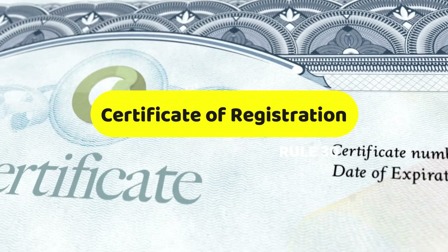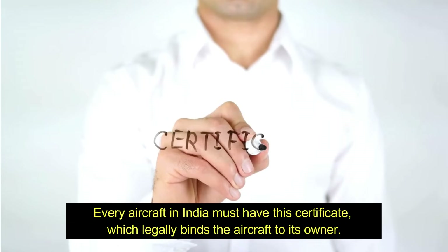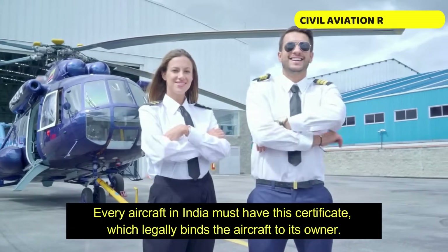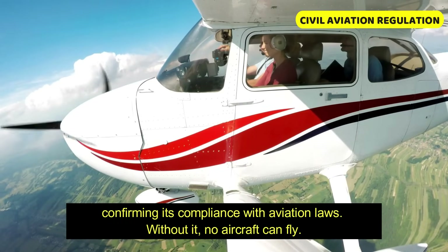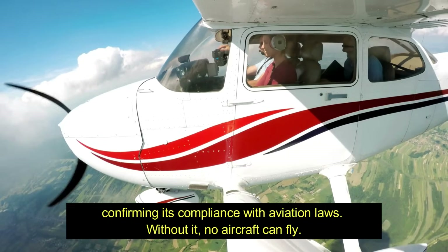Let's begin with Rule 30: The Certificate of Registration. Every aircraft in India must have this certificate, which legally binds the aircraft to its owner, confirming its compliance with aviation laws. Without it, no aircraft can fly.